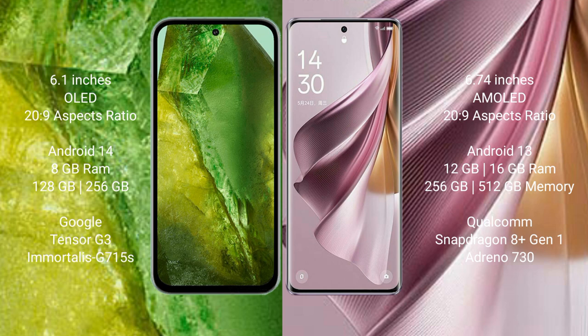Google Pixel 8a comes with 8GB RAM and 128GB to 256GB internal storage. It features the Tensor G3 processor and GPU Adreno 915.